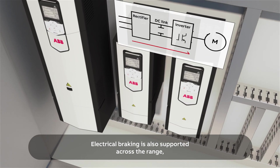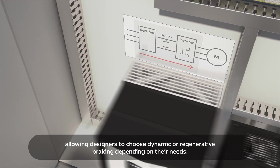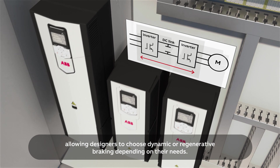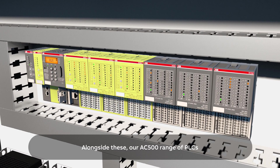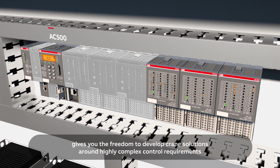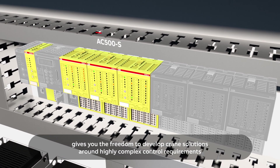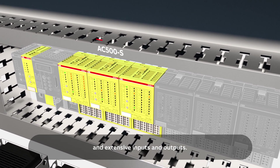Electrical braking is also supported across the range, allowing designers to choose dynamic or regenerative braking depending on their needs. Alongside these, our AC500 range of PLCs gives you the freedom to develop crane solutions around highly complex control requirements and extensive inputs and outputs.